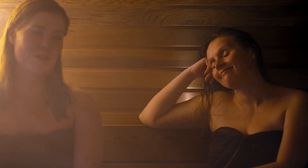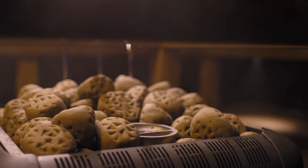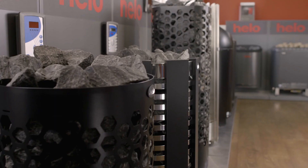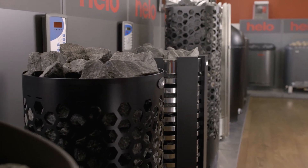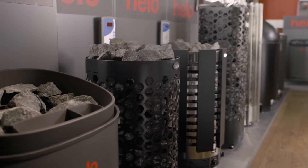By leaving the water tank empty and turning the temperature up, your sauna will be as hot and dry as it would be with Helo's other heaters. The BWT offers several different sauna experiences with one heater.